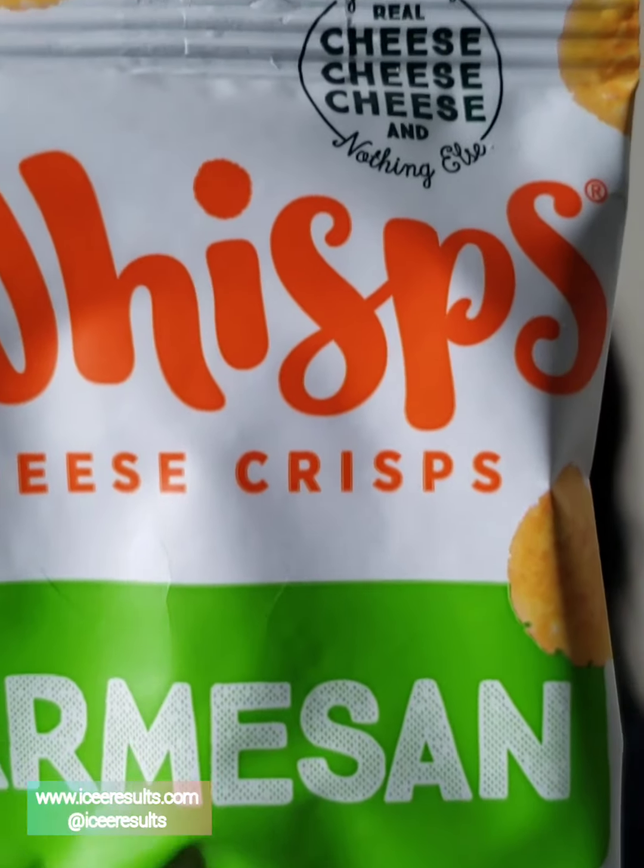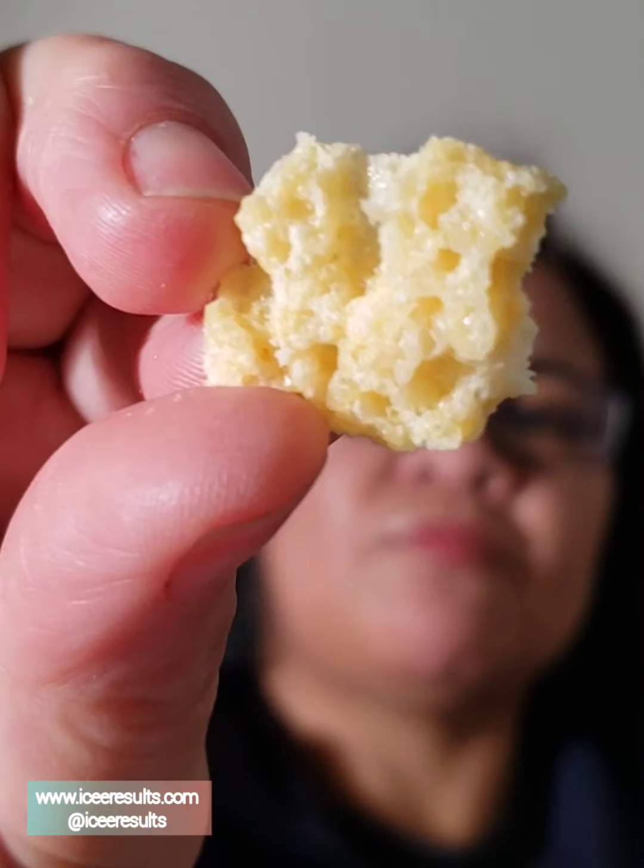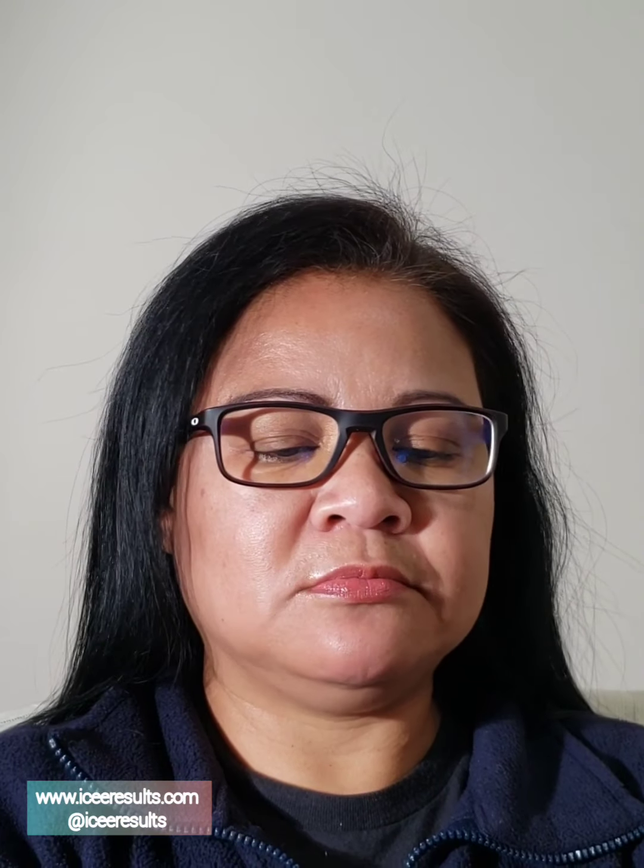Next, we have Wisp cheese crisps, parmesan. Yummy. Let me open one — let's see what it looks like. Actually, it's very delicious. Full of flavour. We make our crisps from just one ingredient: 100% real cheese. Master cheesemakers craft our artisan cheeses to perfection. It's low in carb, it's gluten-free, and it's just enough for your cravings. One packet — that's what they have.